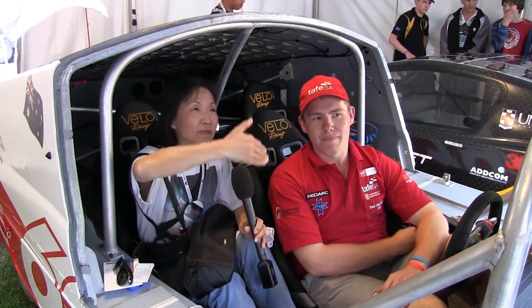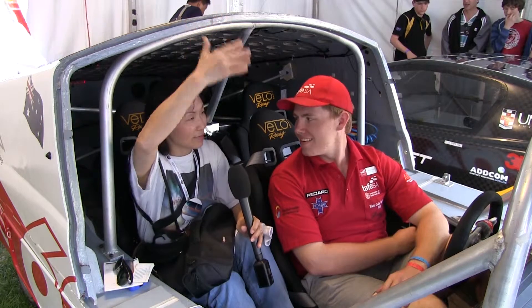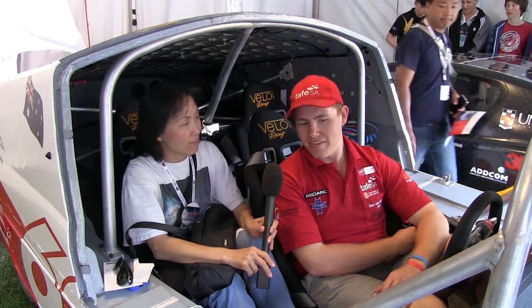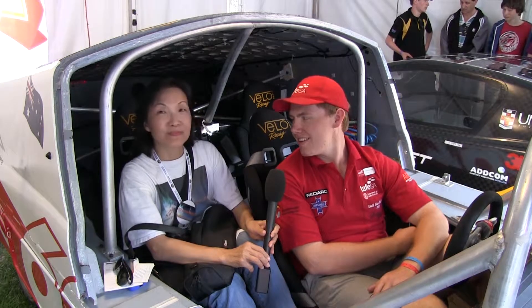I noticed your hood really kind of flips up. Is there any particular reason why you had this design? We were looking at maybe having it slide forward instead of lift up, but we just found that this was easier to get out of and the slide forward design put too much pressure on the car. We just like this sort of design.